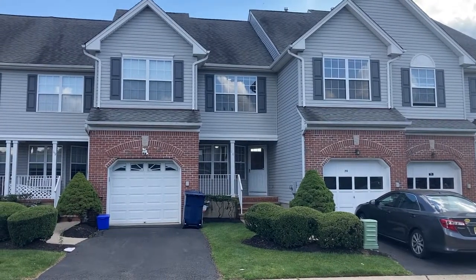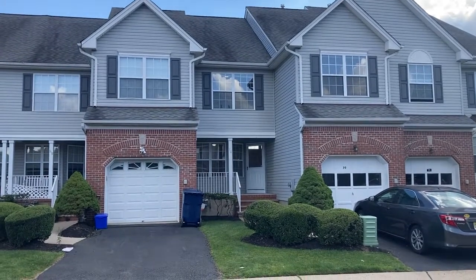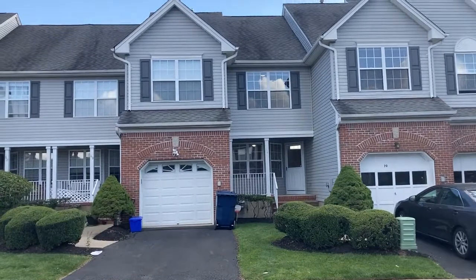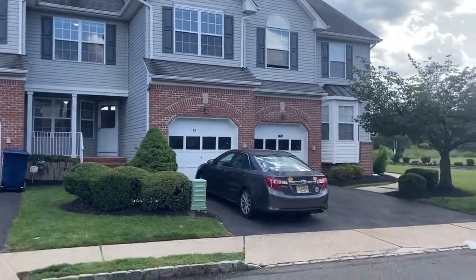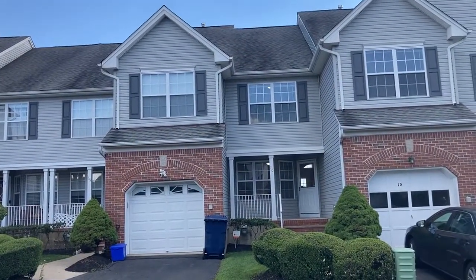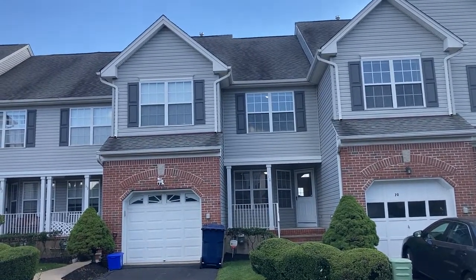Welcome to 70 Jarrod Drive in Renaissance Meadows, in the highly prestigious and high-demand development of Renaissance at North Brunswick. This home is a three-bedroom, two-and-a-half-bath home, value priced at just $460,000.